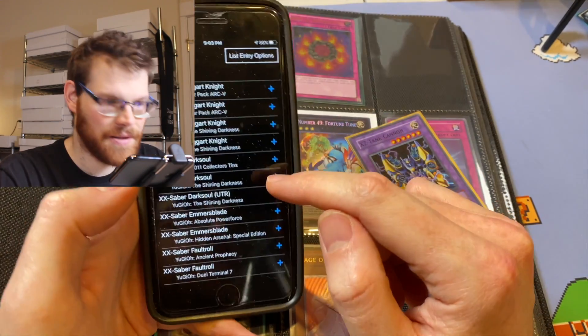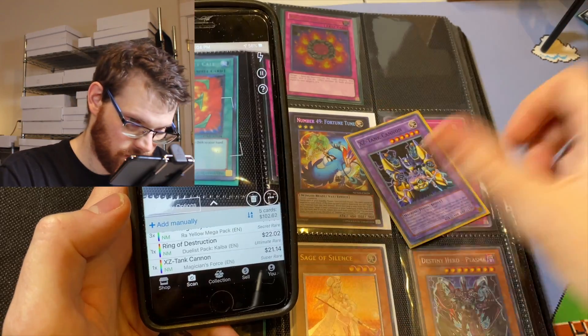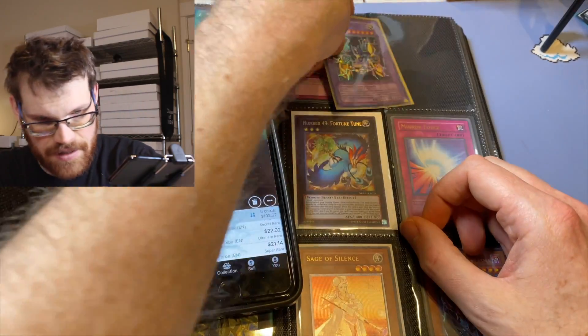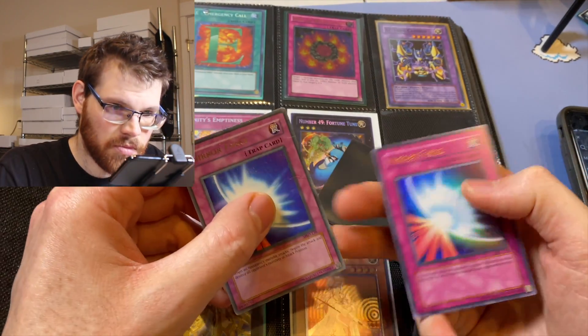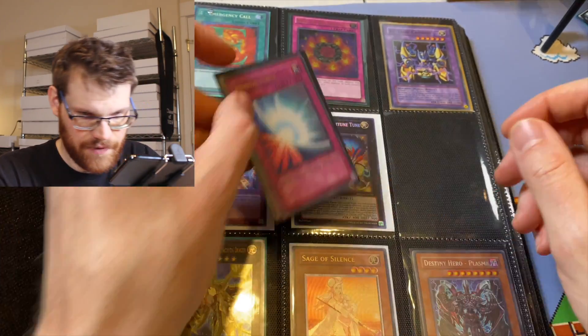So I've got to go in there and change it to first edition — add the XZ-10 Cannon, go back in, change it to unlimited. This is just assuming everything is near mid, which I can tell you right now it's not gonna be — it's probably gonna be light play. Mirror Force from MRD — wow, there's two of them. I went through and spent about 20 minutes entering every card manually, changing the condition to light play as default and changing the edition when needed.